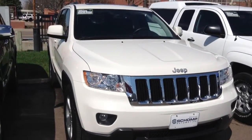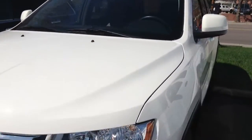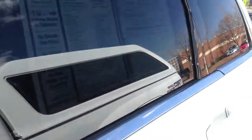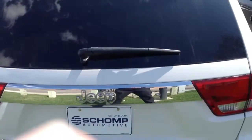Here is that beautiful 2012 Jeep Grand Cherokee. As you can see, very beautiful straight body, new-ish tires — they might actually be brand new. And here it is from the back.